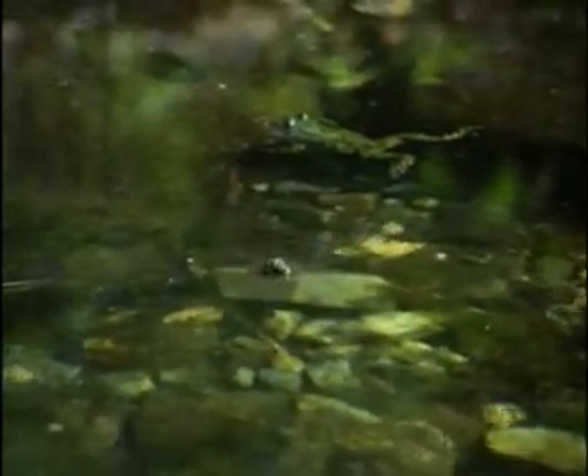Their green camouflage offers some protection, but an oriental fire-bellied toad has an extra defence. Still, with a tiger snake in the neighbourhood, it pays to lie low.